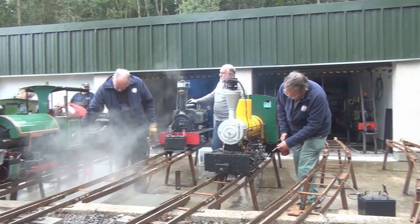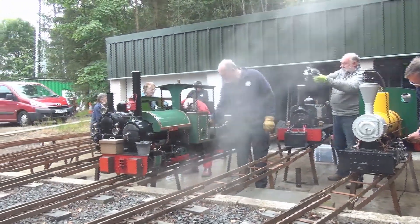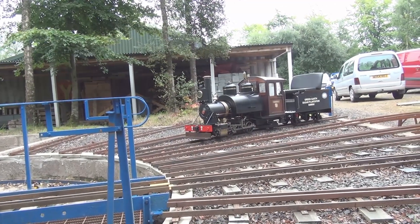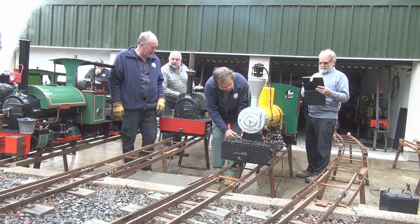Outside in the steaming bays, engines will be prepared for a day's running. Steam locomotives can take up to half an hour to get up to steam. Boilers need to be filled, fires lit, and moving parts oiled.